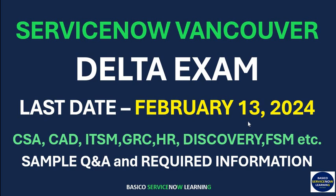As I have already shown, the last date for the Vancouver Delta Exam is February 13, 2024. The question is: how will you know if you have to give the delta exam or not? You have to log in to the Now Learning portal and navigate to your certification. If your certification is displayed as 'at risk,' it means you have to give the delta exam. If it is not displaying 'at risk,' everything is okay and you can appear in the next release.